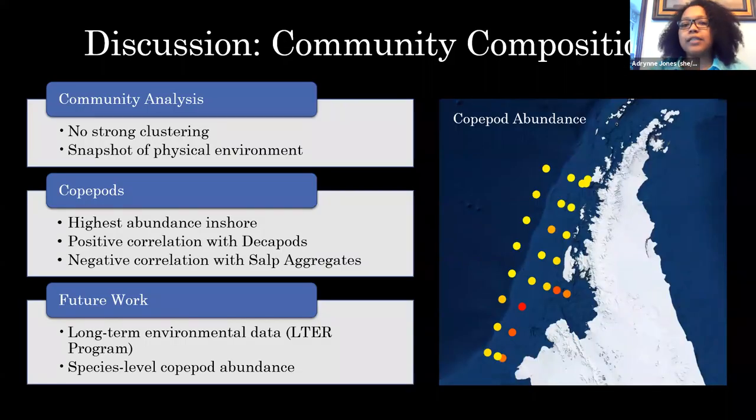Once we did the community composition analysis, we saw there was not really any strong clustering within the sites, even when we looked at the environmental variables. But this is just a snapshot of the physical environment at the time that data was collected. We don't have data across multiple years — just the one year we sampled. So there may possibly be a lag effect from something that happened the year prior that affected the year we sampled.